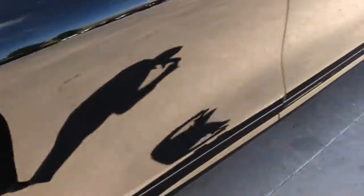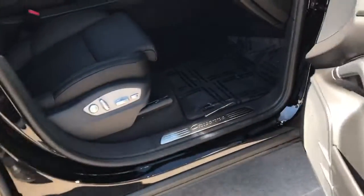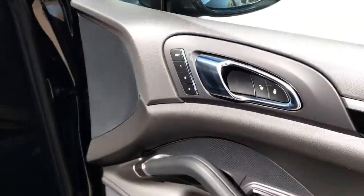This vehicle is equipped with the Bose system, heated and cooled seats. You have 14-way driver and passenger, lumbar support as well, and seat memory.